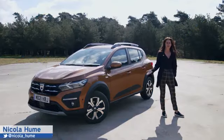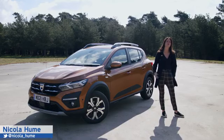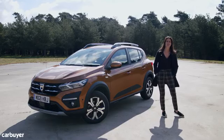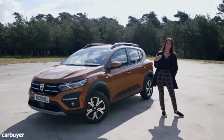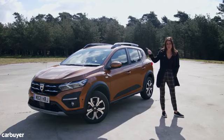Here at Car Buyer we love cars, but we also appreciate that there are some people that just aren't as passionate as we are. So if you're just after a simple runaround that gets you from A to B with minimal fuss, and you don't want to spend any more money than you absolutely have to, this should be at the top of your shortlist.